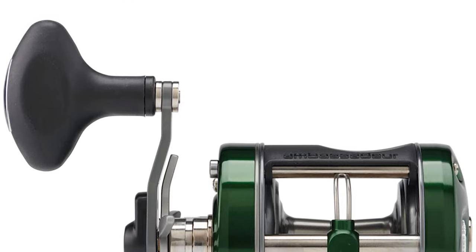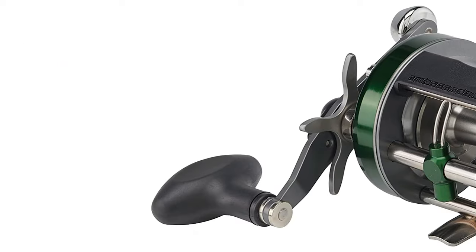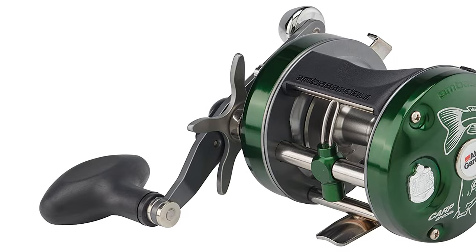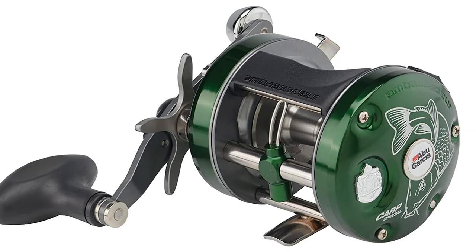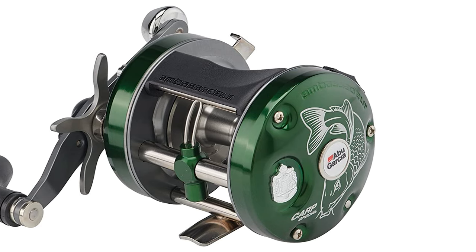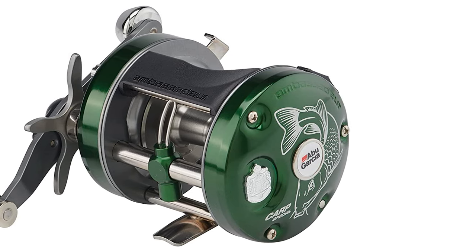It also comes with an extended bent handle, a six-pin centrifugal brake, and a synchronized level wind system. This reel is very reasonably priced for such a high-quality reel, making it a great value, and it not only works well but the custom graphics make it a great-looking reel too.